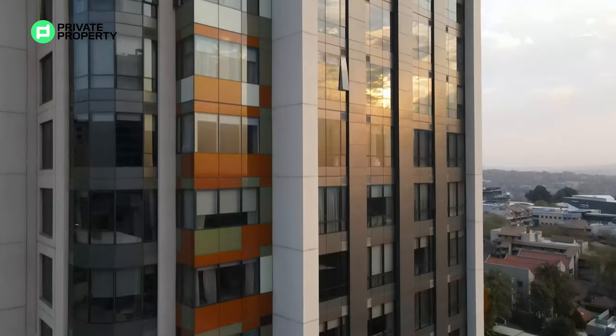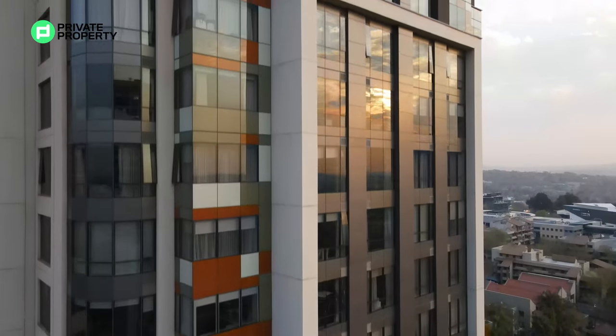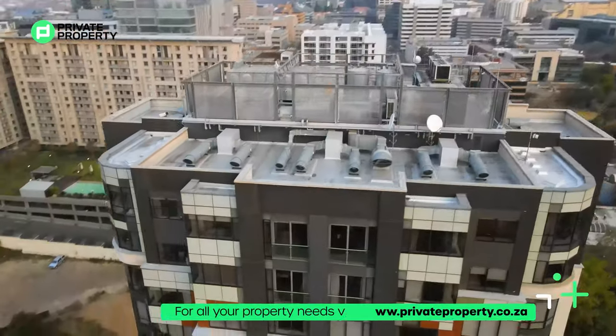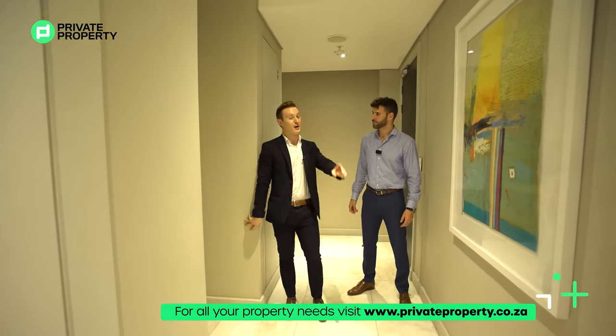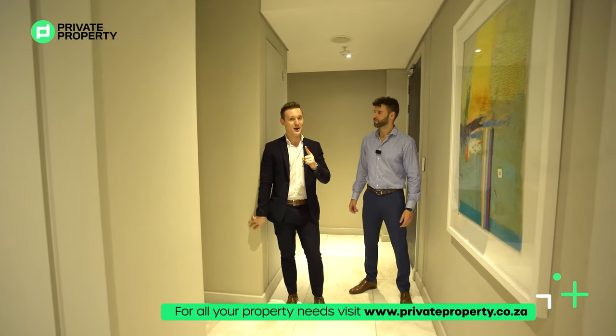Thank you, Chad. Ladies and gentlemen, I'm very pleased to take you through this. What we have here is a three-bedroom, three-bathroom, 150 square meter penthouse apartment with the most insane sunset views — I can't wait to show you those. But I think the best way to start off is right here on my right: we have the self-contained studio apartment, which is actually the first bedroom.